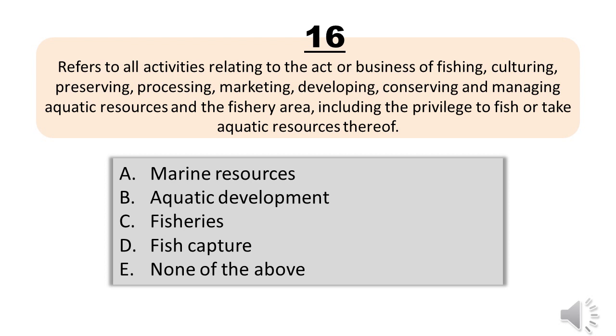Question number sixteen. Refers to all activities relating to the act or business of fishing, culturing, preserving, processing, marketing, developing, conserving and managing aquatic resources and the fishery area, including the privilege to fish or take aquatic resources thereof. A, marine resources. B, aquatic development. C, fisheries. D, fish capture. E, none of the above. The correct answer is letter C, fisheries.